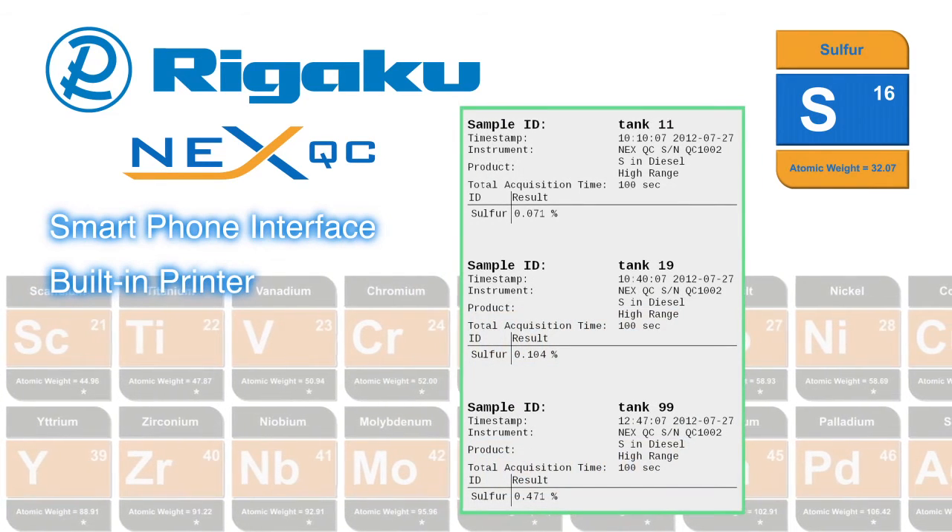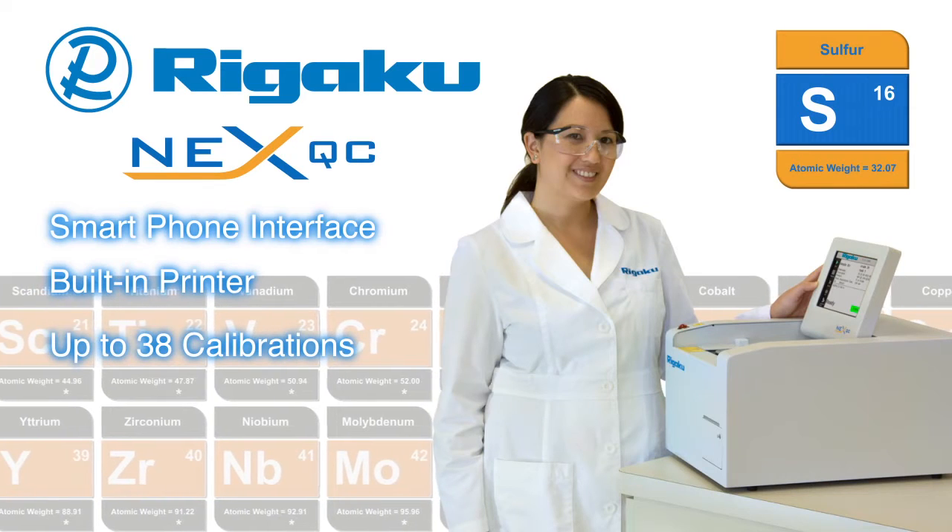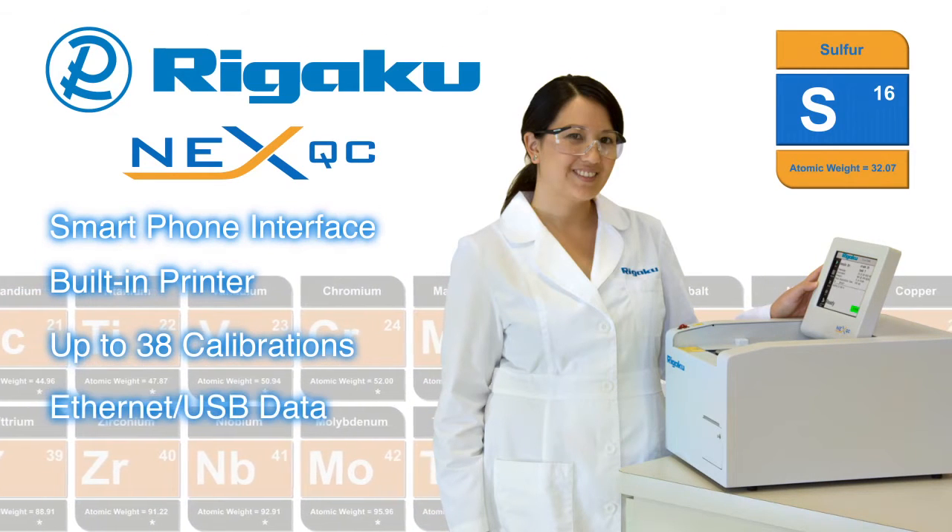a convenient built-in thermal printer, up to 38 calibrations at the touch of a finger, and modern digital data output.